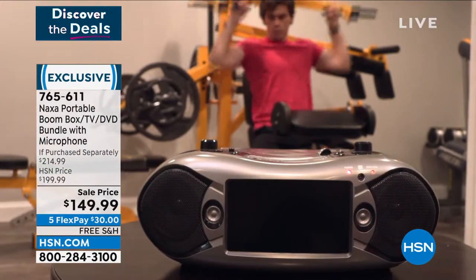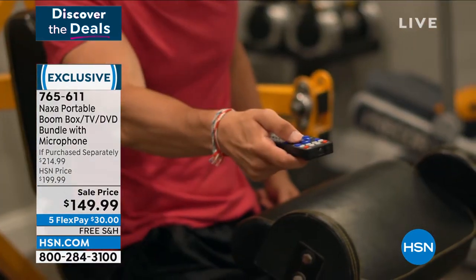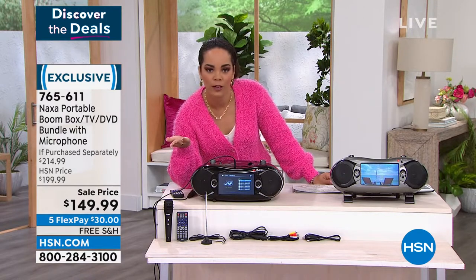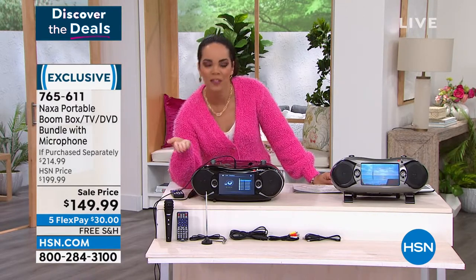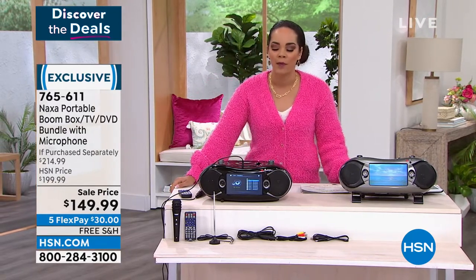It has the extra antenna — two antennas, one that's built in and one you can attach to really extend your signal. So don't miss this opportunity, especially if you've been in the market. Don't just pick up a boombox that is just that — get something that goes beyond and more.